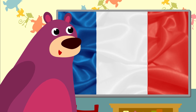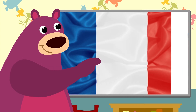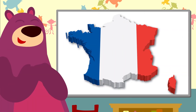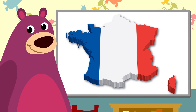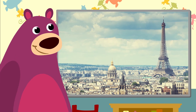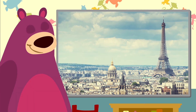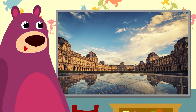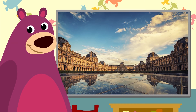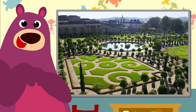The French flag, or tricolore, is blue, white and red. That's the map of France with this little red island. There's the Eiffel Tower in Paris — very impressive! That's the Louvre Museum in Paris — it's huge. These are the beautiful gardens of the Palace of Versailles.